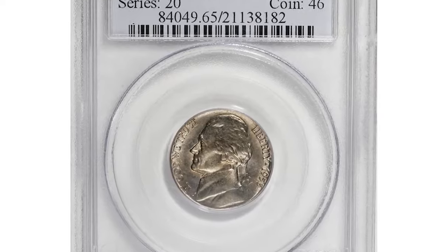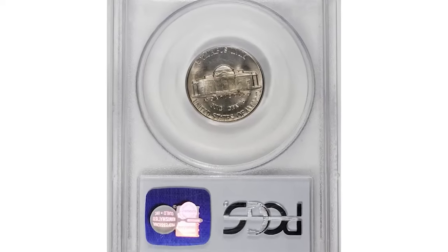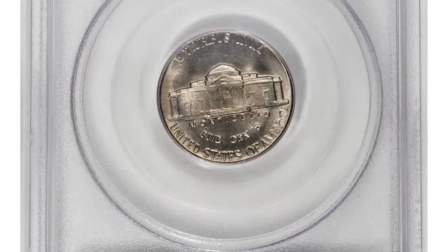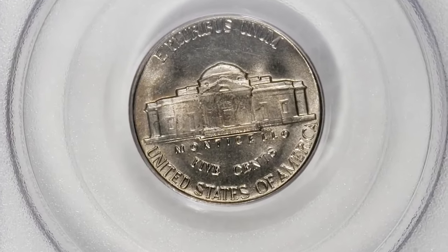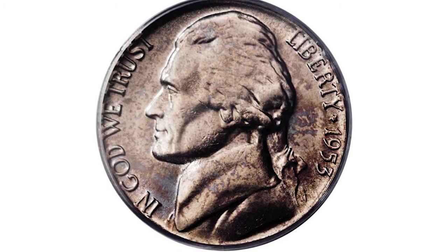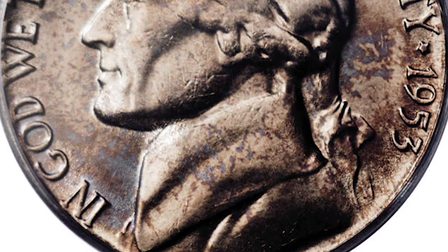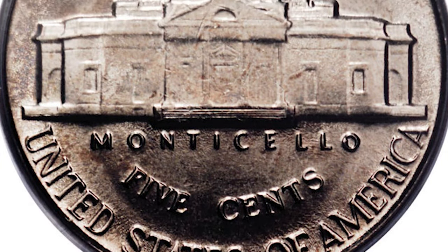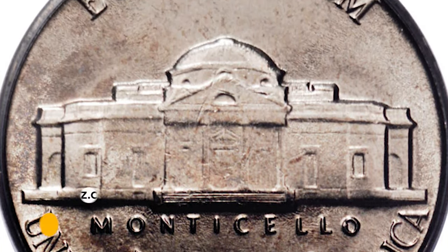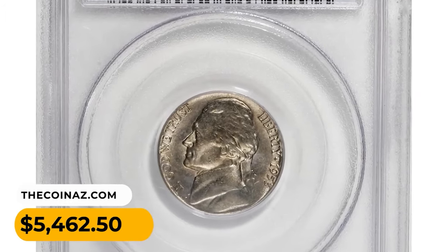Next, we have a 1953 Jefferson nickel in Mint State 65 with Full Steps. In 1953, quality control at the mint continued to decline markedly. The 1953 nickels were generally produced with little care, resulting in coins that were weakly struck and often appeared slightly dull and dark. Nickels with five full steps are rare, while those with six full steps are almost unheard of, making this coin a significant rarity. Sold for $5,462.